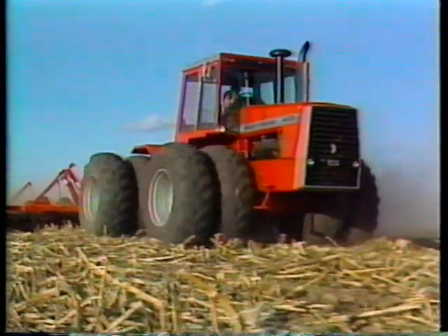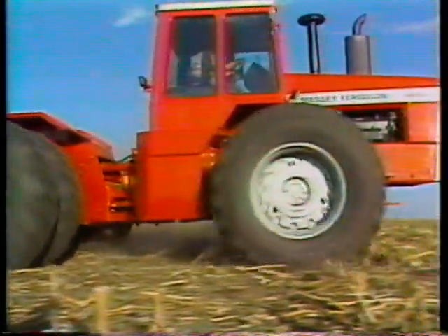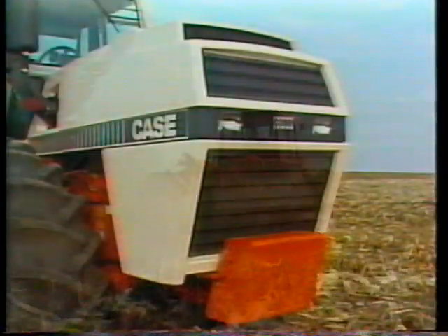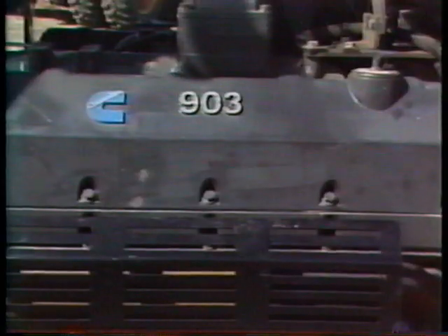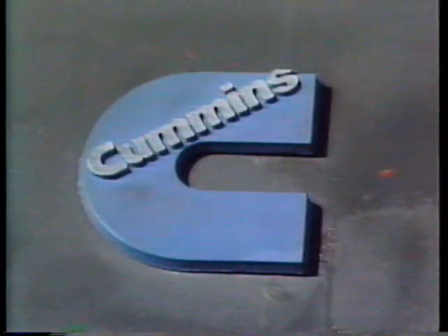All of these Massey features add up to built-in ballast. In fact, the shipping weights of these 4000 series tractors are among the heaviest in their class. Unlike some competitive models like Case, there's no need for added ballast with Massey. And when you begin comparing Massey power to the competition, you will soon see why Massey chose the Cummins V8 engine.